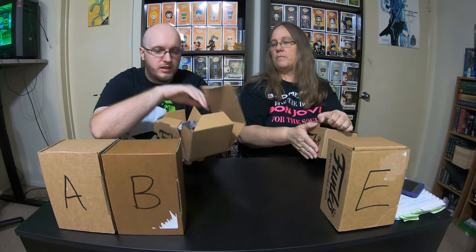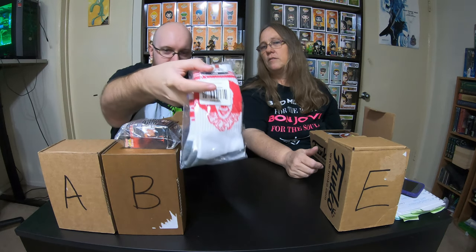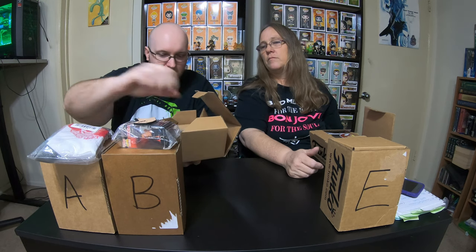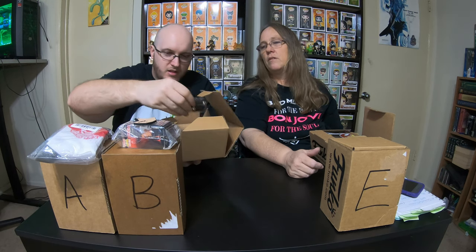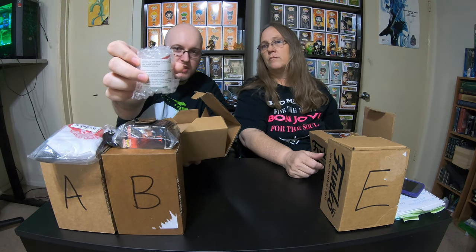Inside box C it's filled with a little pocket pop of Pennywise and a pair of Pennywise socks. In box D we have the Hot Topic exclusive Pennywise deadlights.